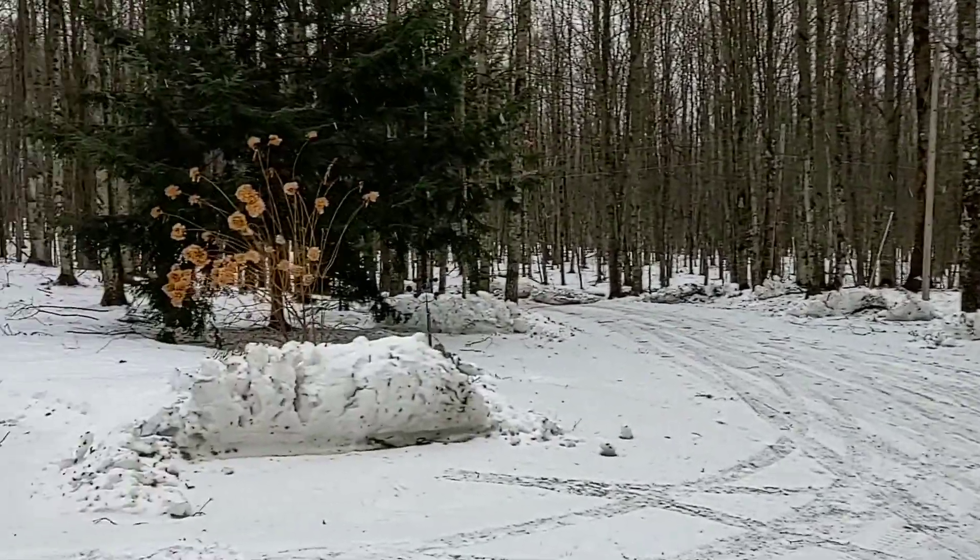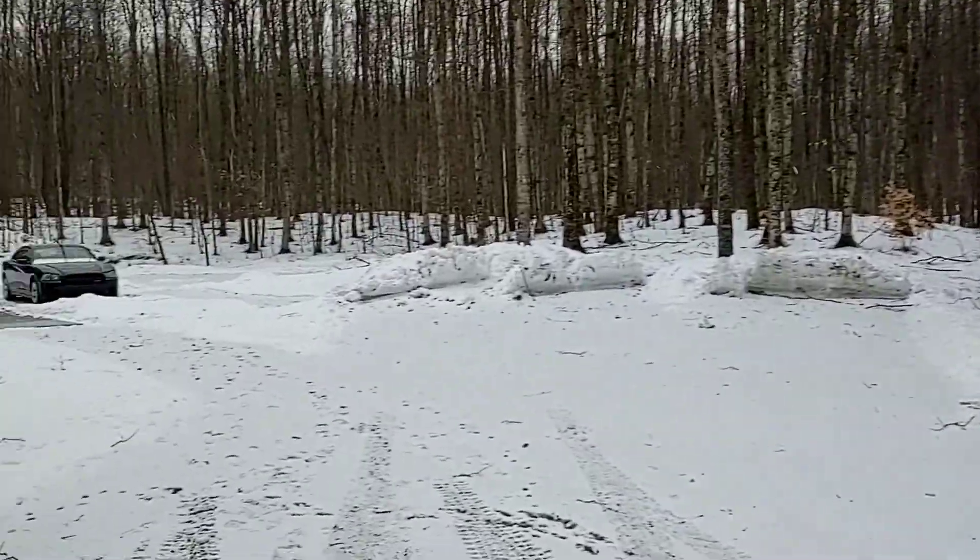Hey, what's going on boys and girls? Jim here, RCAD. A little snow report here in the Great White North.